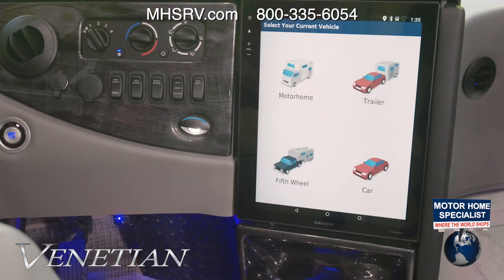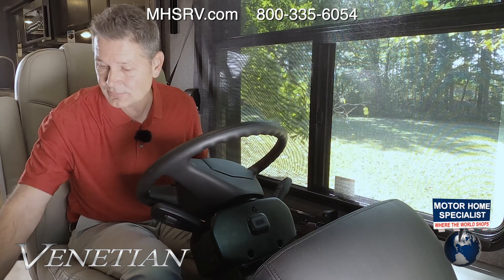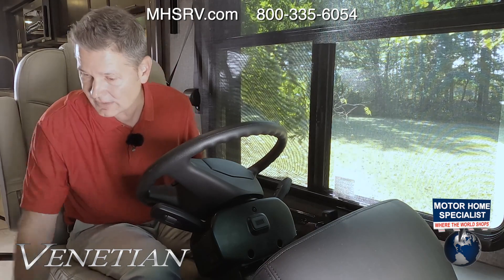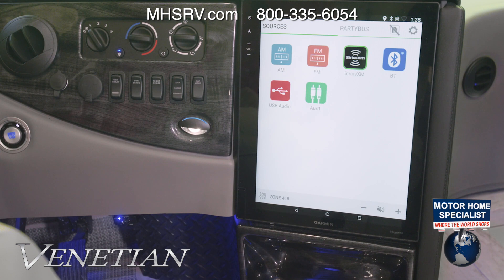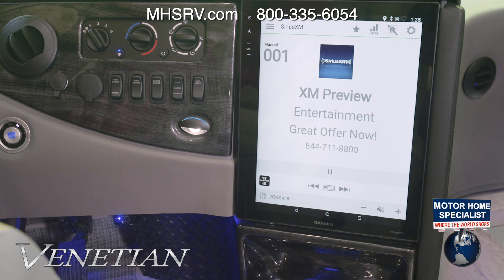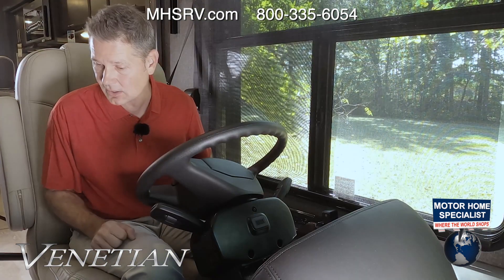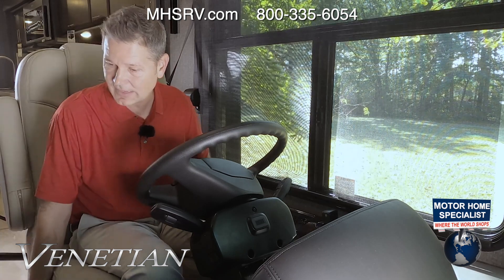The infotainment center features Garmin RV-specific navigation. Hit 'view the map' and it asks you to enter all the specifics about your Venetian. There's also Fusion music: once your phone is connected, you have multiple zones, SiriusXM satellite radio, FM radio, and Bluetooth audio — all kinds of entertainment right at your fingertips.